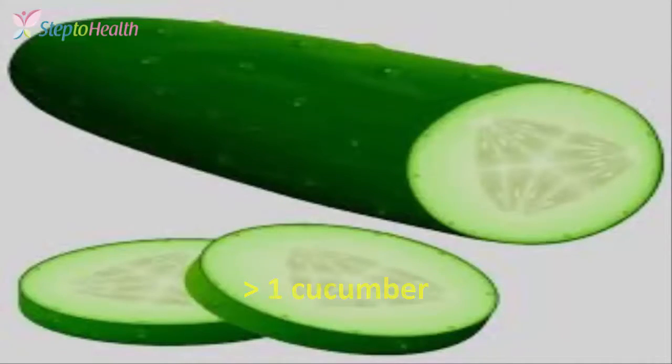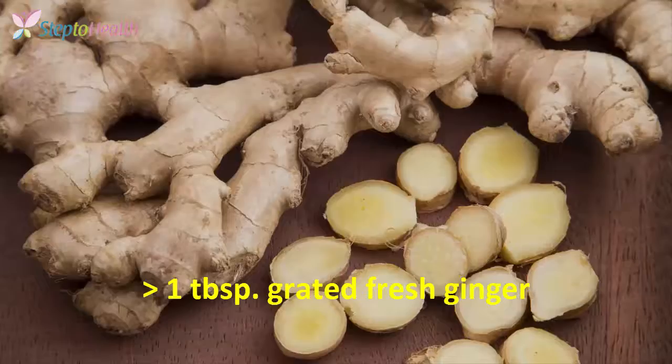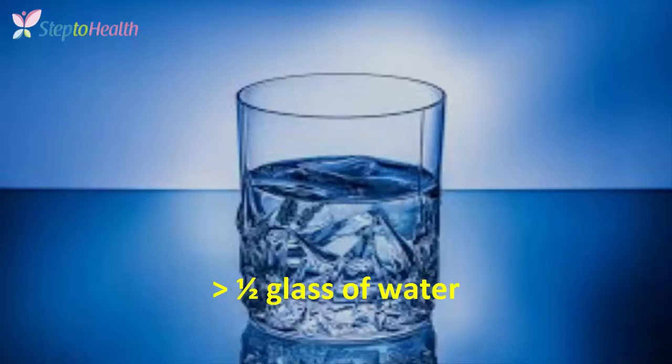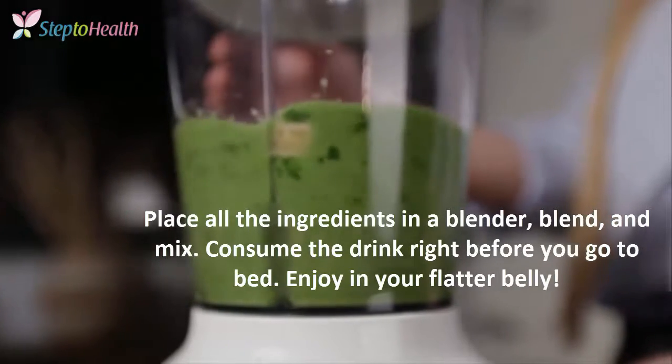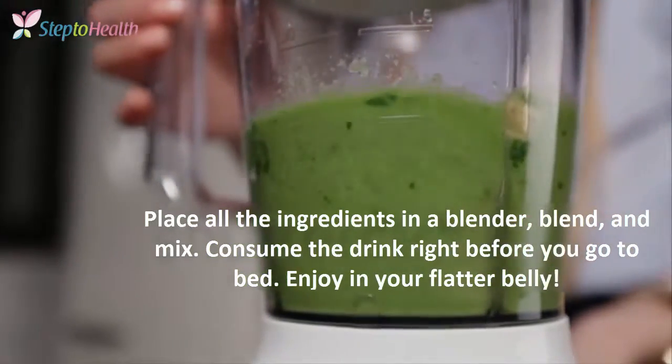Ingredients: 1 cucumber, a bunch of parsley or cilantro, 1 lemon, 1 tablespoon of freshly grated ginger, a tablespoon of aloe vera juice, half a glass of water. Place all the ingredients in the blender, blend and mix. Consume the drink right before you go to bed.